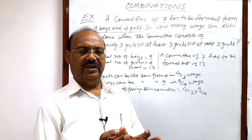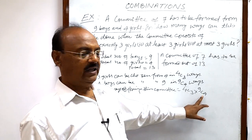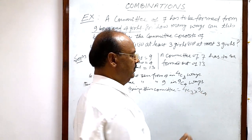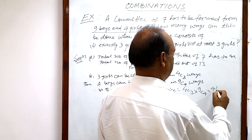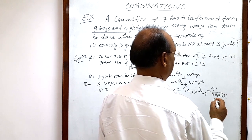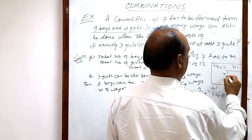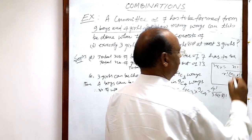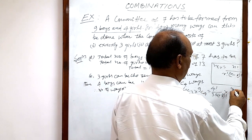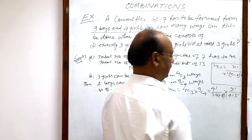If girls can be chosen in this many ways and boys in this many ways, then the entire committee is formed by multiplying these two. Now let us evaluate: four C three equals four factorial divided by three factorial into one factorial. Nine C four equals nine factorial divided by four factorial into five factorial, using the formula n C r equals n factorial divided by r factorial into n minus r factorial.